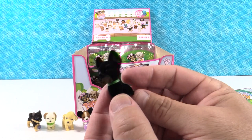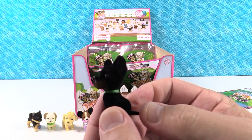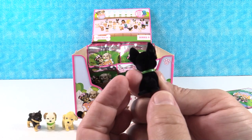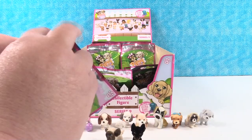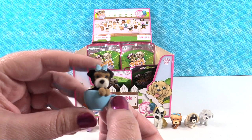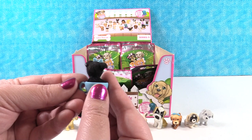Next is Brownie the Russian Toy Terrier — there are a lot of terriers in this series. Brownie could look like a little German Shepherd pup too. Then this next pack feels really small — it's a teacup dog. It's Minikin the Yorkie Poo, sitting in a little teacup. That's another rare pup — three rare pups for Shannon!